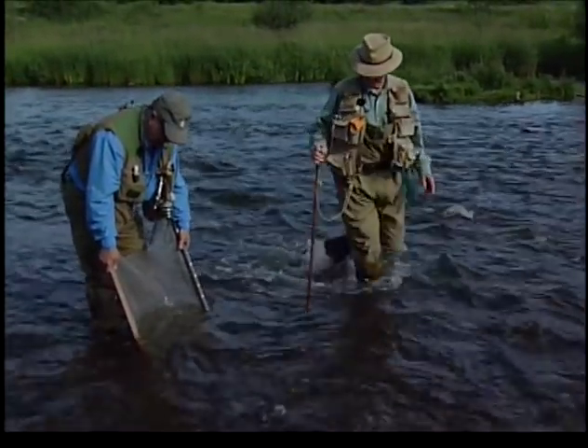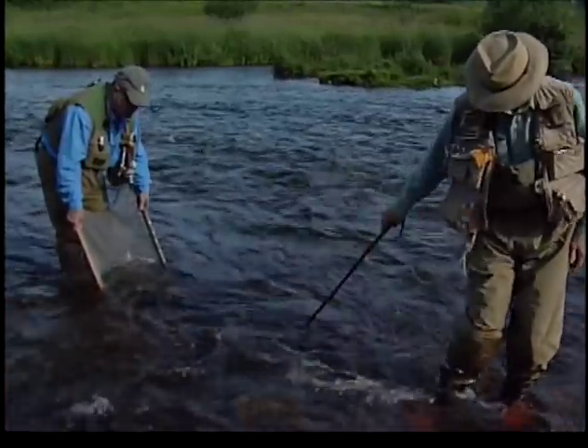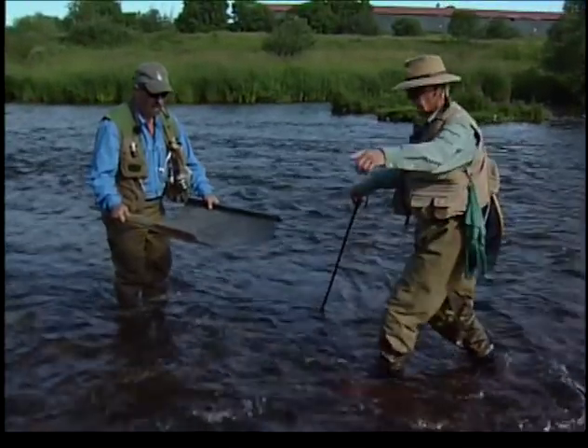Now all you have to do is put the net in the water like so. Bill will get up a little bit ahead of me and just kick up some of the bottom, turn over some of those stones. It doesn't take long — there's lots of activity in this river. And I lift it up like so. We have some bug activity here.